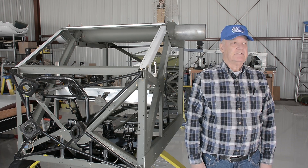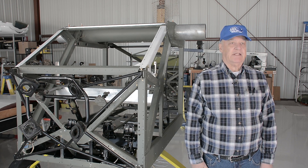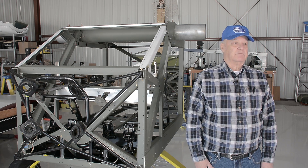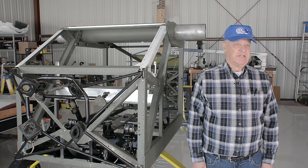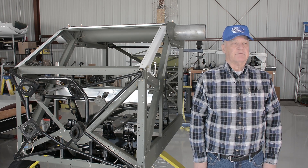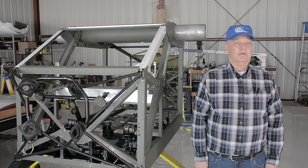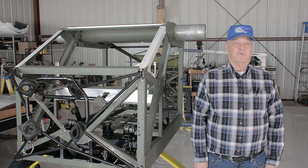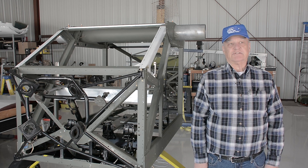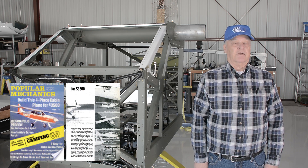Hi, my name is Jim Davis, member of EAA Chapter 1246, McKinney, Texas, here to talk about my BD-4 restoration project. I had become interested in the BD-4 back in 1969 when I saw it first shown on the Popular Mechanics front cover, and that article got me excited.